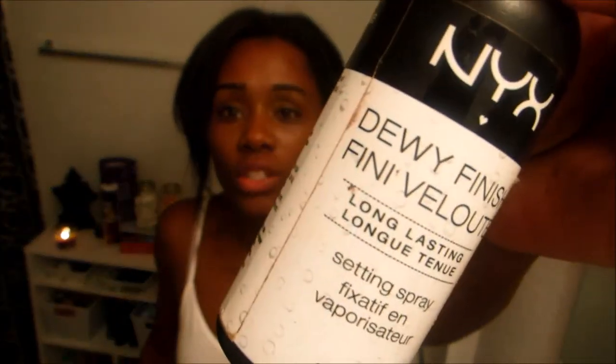Another one I tried was the NYX Dewy Finish, because my face is dry. I put my makeup on and look great, but as soon as I leave out, my face looks awful — cakey and chalky. This dewy finish was good for that because it made a difference. It was $8.99 at my local beauty supply store, but you can find it cheaper. You mist it on and it gives you a dewy finish — not dry and matte. It's like you just ran through a sprinkler. Awesome.